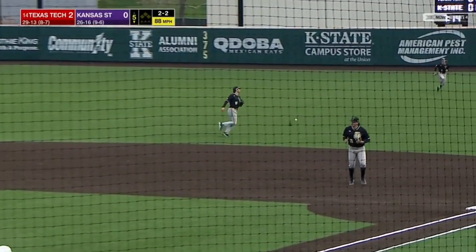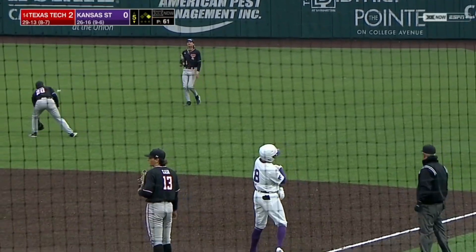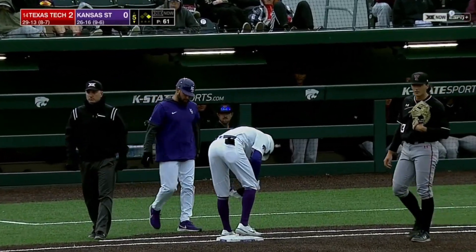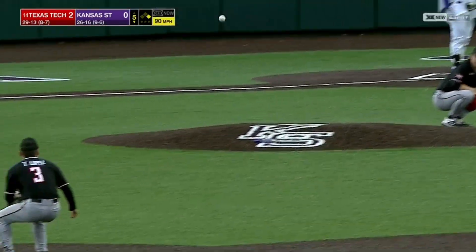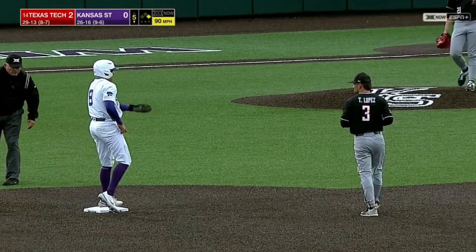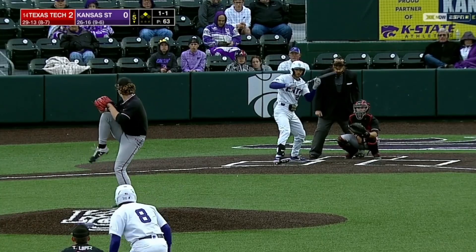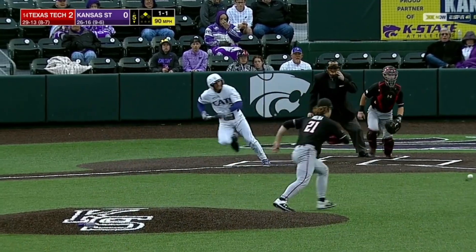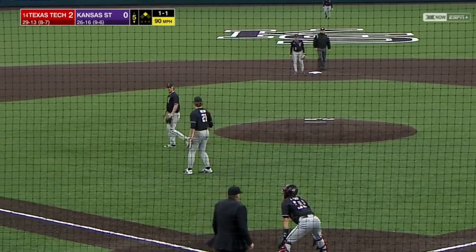Johnson with a solid single to right — a leadoff base hit. A leadoff runner for the Wildcats on base off Molina, who has not shown any ability to walk anyone. Johnson taken off right away and he's able to get to second in time. Let's see if Texas Tech elects to challenge. He will bunt, third base side — great bunt — and Molina unable to make a play.